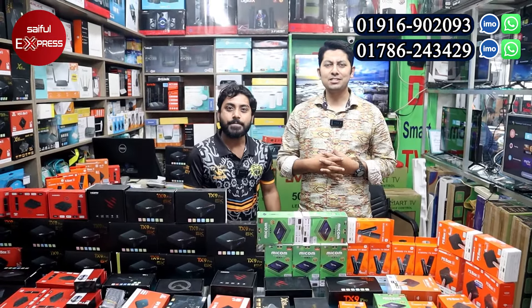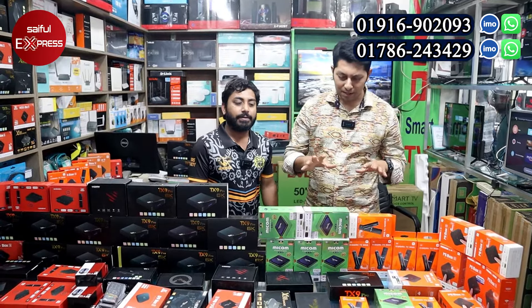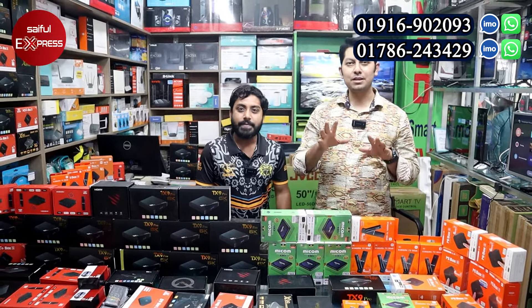Assalamualaikum viewers, what are you doing today? In this video, guys, today we are going to talk about Smart TV Box.